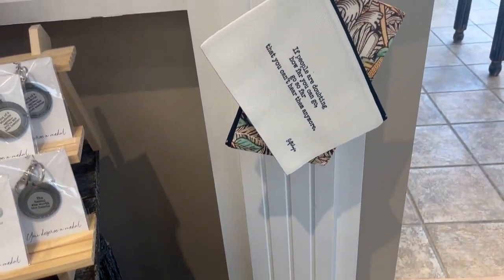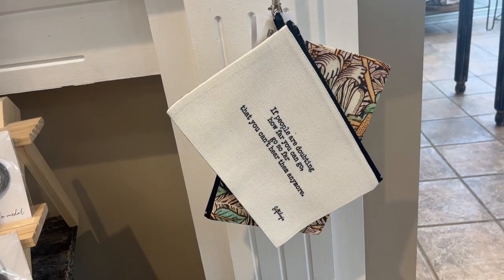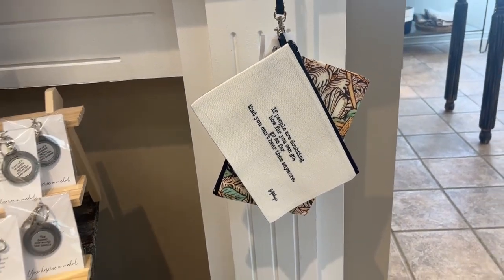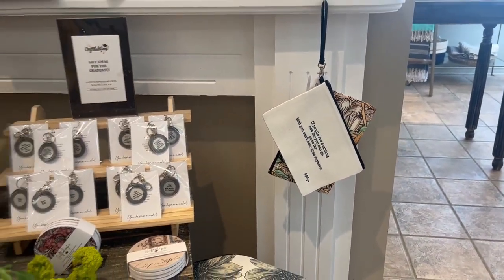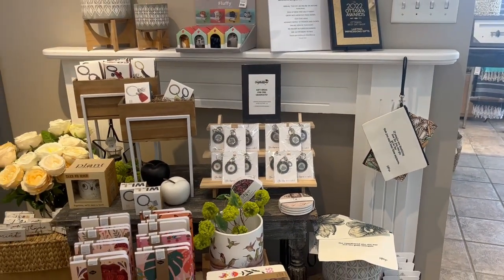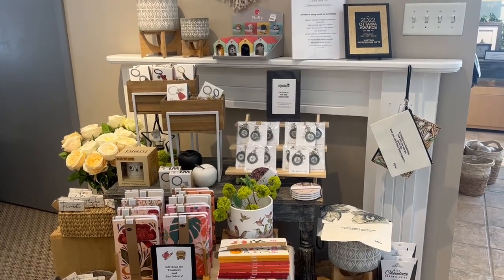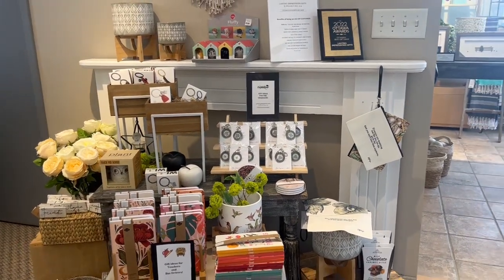You could put a little something in that, then a gift card or a little item, and that would make a beautiful gift for anyone really. So everything that I'm showing you here today is available online at ligonline.ca, or we would love to see you in store.